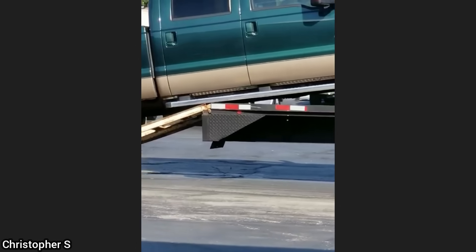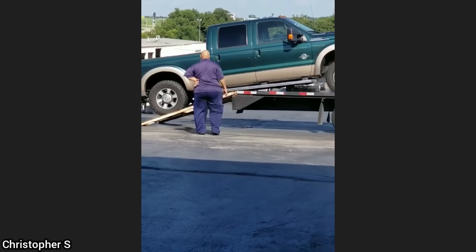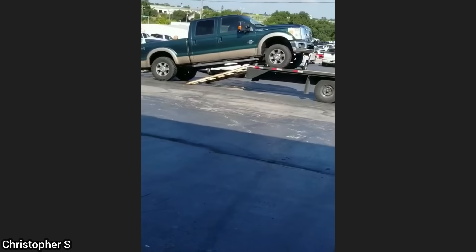This customer brought in his truck for a fuel leak after somebody had tried to hack together a bunch of repairs. The customer declined repairs, so he tried to get his truck on a trailer and didn't want any assistance from the shop.